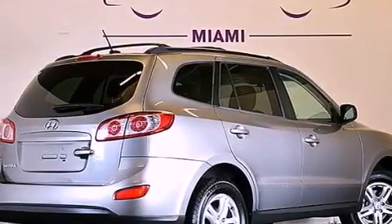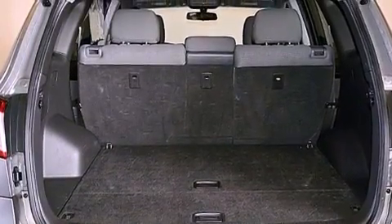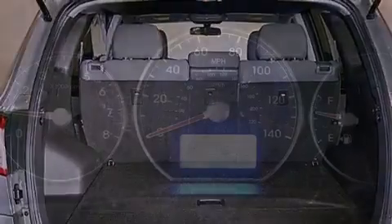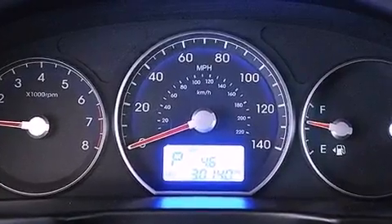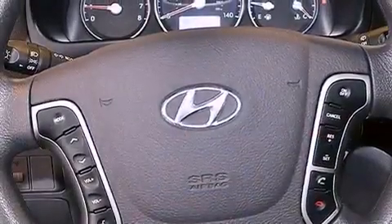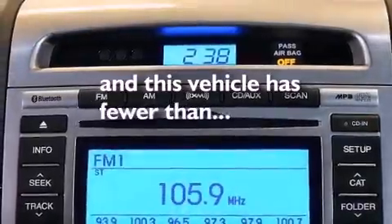The following features are also included: air conditioning, cruise control, heated side view mirrors, wood-trim interior accents, a security system, an illuminated driver-side vanity mirror, roof rails, an anti-lock braking system, a rear window defroster, and this vehicle has fewer than 31,000 miles on the odometer.